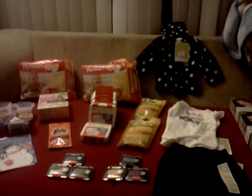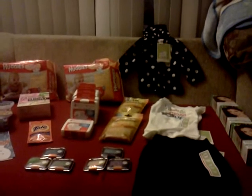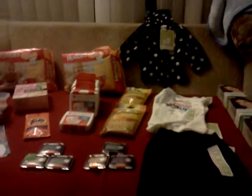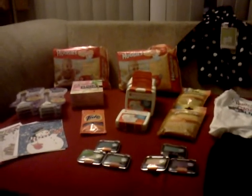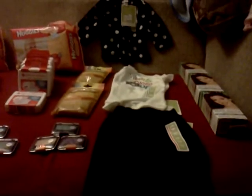Hey everybody, welcome to Coupons with Chris. I know I did make a video last week, but I am back this week with lots and lots of savings. This will be two videos because I cannot fit everything into 15 minutes on my phone, so I'm going to break it down by store: CVS and Target.